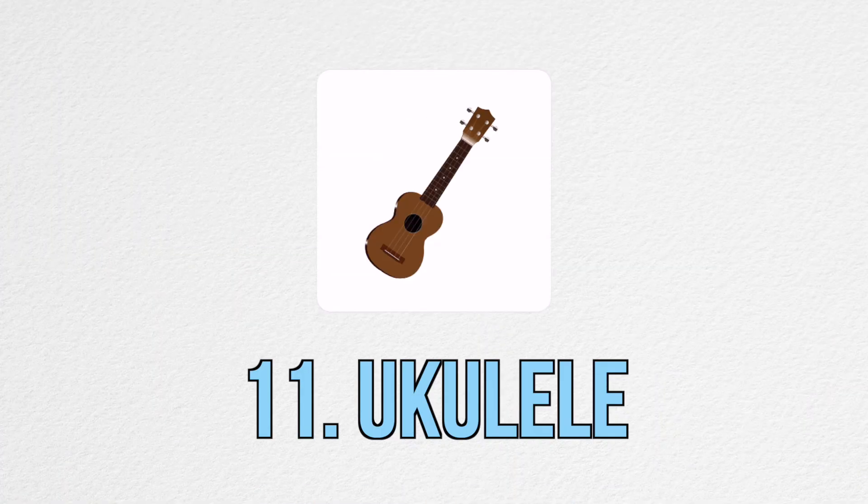The next item is this ukulele, which is a little bit of a random one. I bought it with the intention of learning to play it and I'm still in the process of learning. I've always wanted to learn an instrument, and I thought the ukulele would be a good one to try because it's small and pretty easy to pick up and learn.